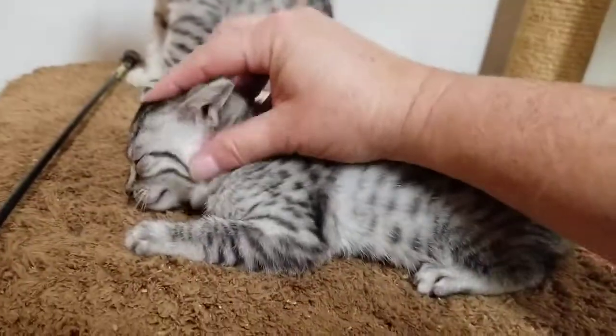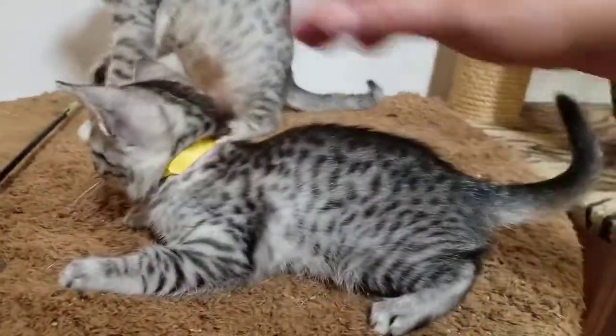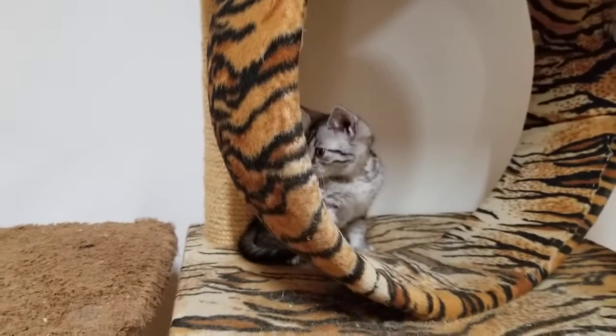She's a sweet girl, very playful. Uh-oh, they knocked the feather toy down!